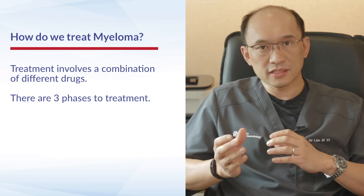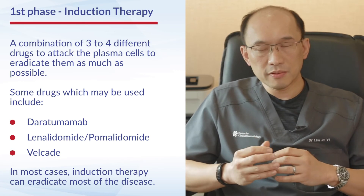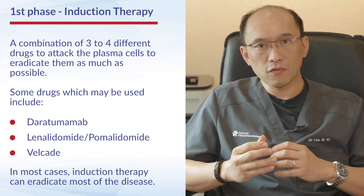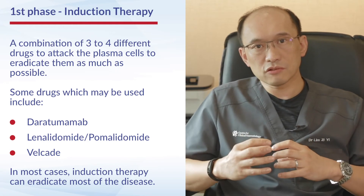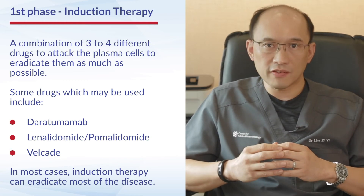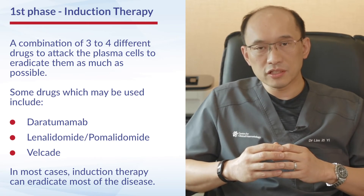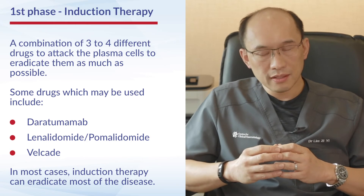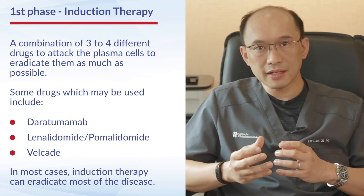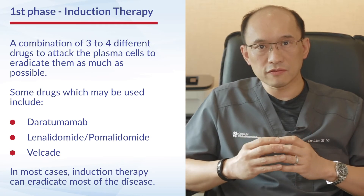Treatment for myeloma is divided into several phases. The first phase is induction therapy, where we generally use a combination of three or four different drugs to hit the plasma cells and try to eradicate them as much as possible. There are many new drugs now available, including specific antibody drugs such as daratumumab, as well as drugs that modulate the bone marrow such as lenalidomide or pomalidomide, together with drugs such as Velcade, which are staples of myeloma treatment.